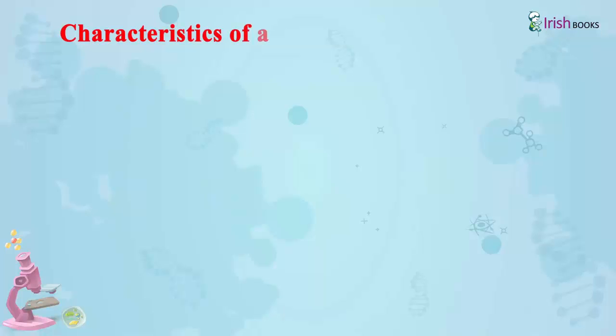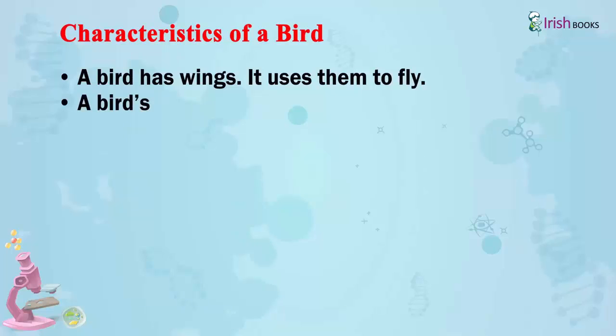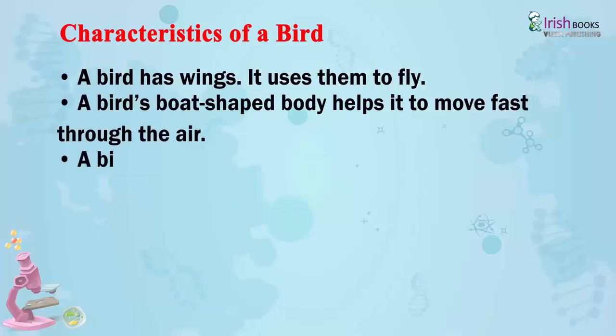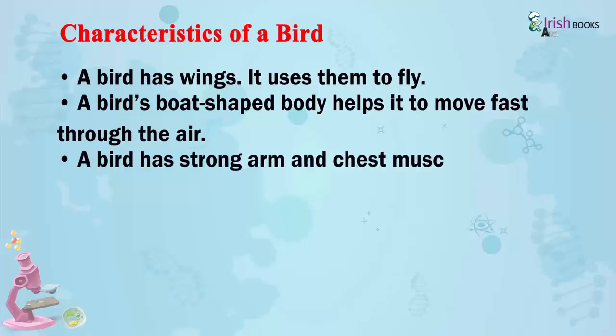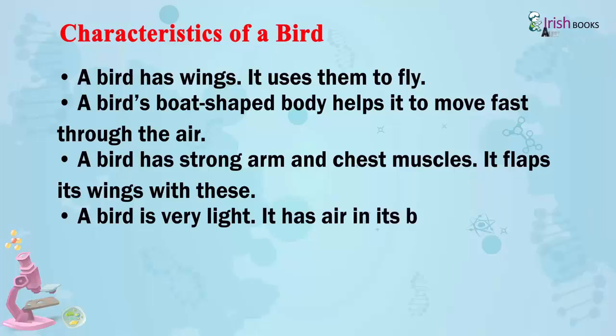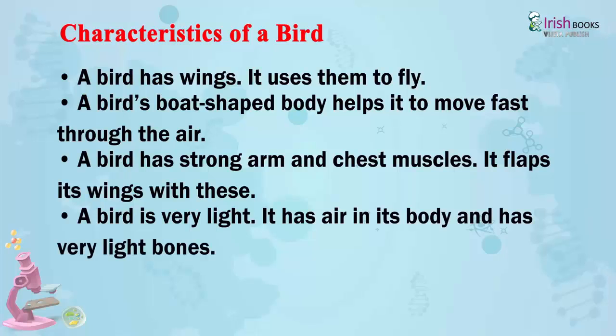Characteristics of a bird. A bird has wings and uses them to fly. A bird's boat-shaped body helps it to move fast through the air. A bird has strong arm and chest muscles; it flaps its wings with these. A bird is very light — it has air in its body and very few bones.